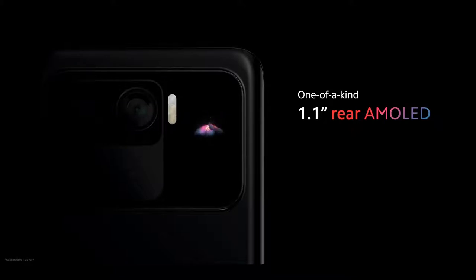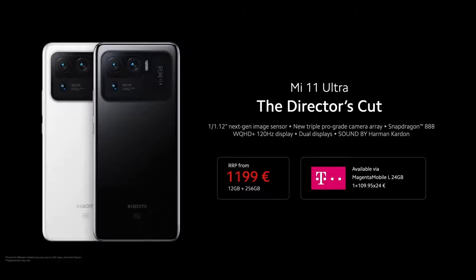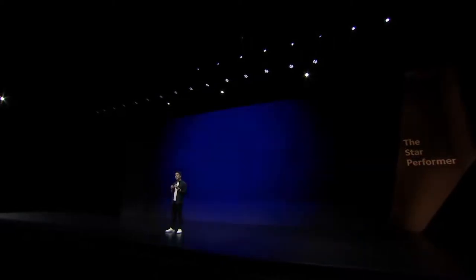It's not just gorgeous, it's also really functional. Besides being used as an always-on display, it's going to be available very soon through a variety of channels, including our carrier partners. This is our best-in-segment value for performance: Mi 11i.